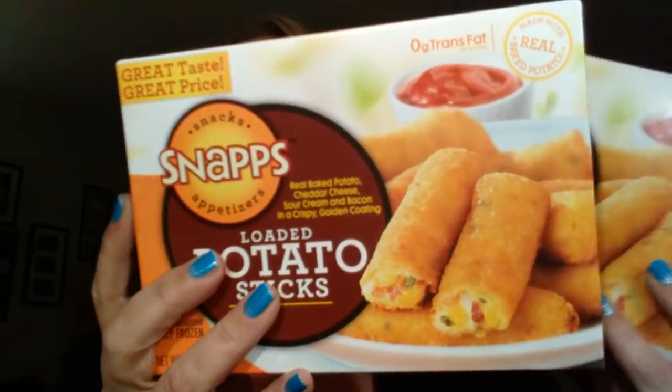I grabbed these - I saw a few people hauling these and said, you know what, let me give it a try. These are by the Snaps brand and these are the Loaded Potato Sticks. I grabbed two of these.